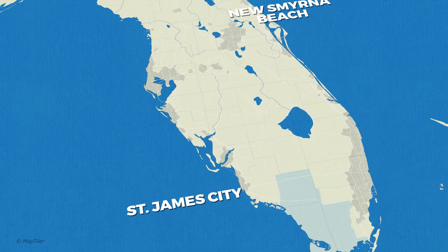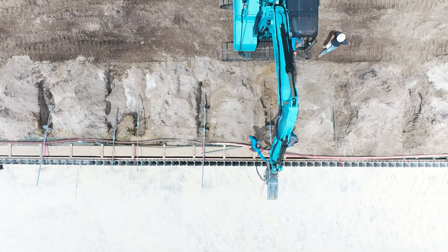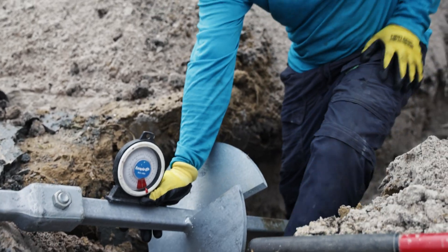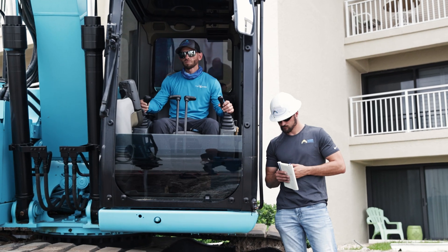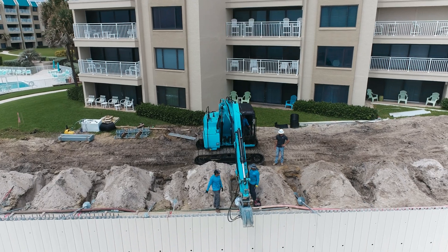Today you're joining the Coastal Foundation team on New Smyrna Beach, Florida, where we have been contracted to install over 60 tieback helicals to help support a new true line seawall. Multiple hurricanes over the span of just two years have caused catastrophic failure to the existing seawall, causing a total washout and requiring a complete replacement.